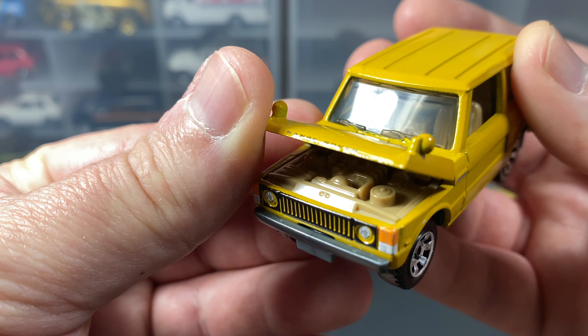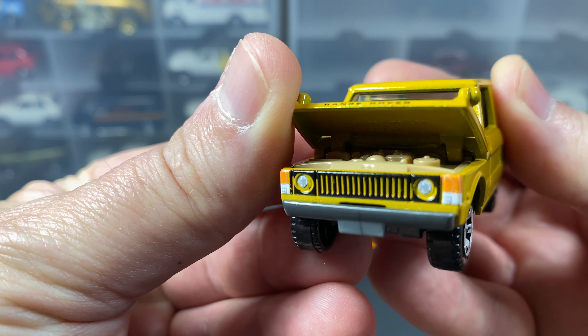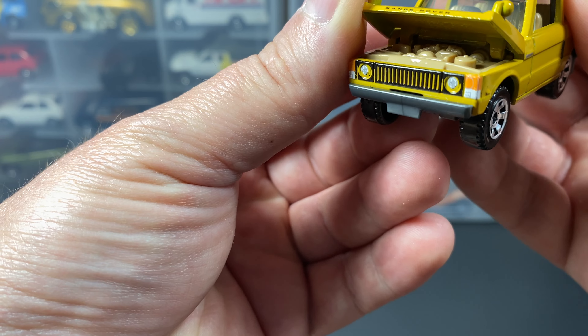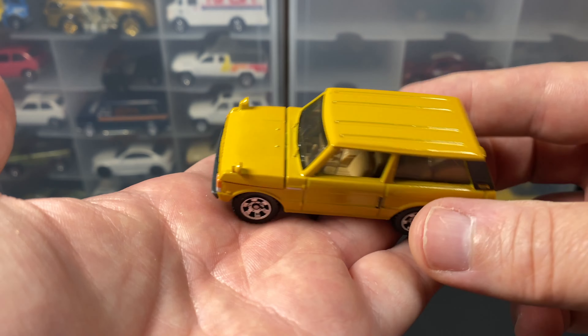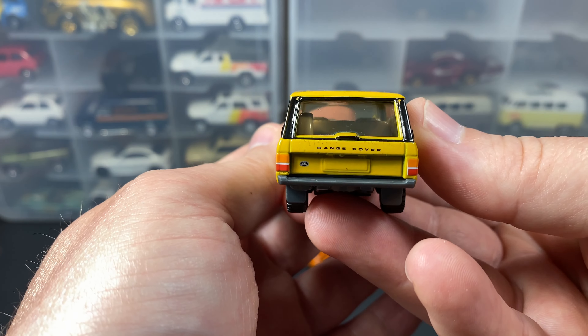The hood doesn't open very far, but it does open, and you can see the engine in there — there's a lot in there. Let me see if I can get the light a little better. There's a lot in there. I really like this — I wouldn't say heavy, but not light. It's on the high side of medium when it comes to weight for a die-cast car.